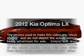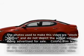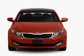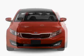Presenting the 2012 Kia Optima. Everything you need under one roof with this great vehicle, with an efficient four-cylinder engine that responds smoothly to its six-speed automatic transmission.